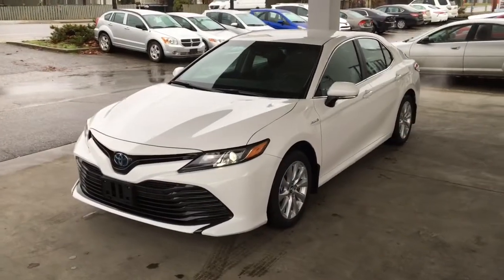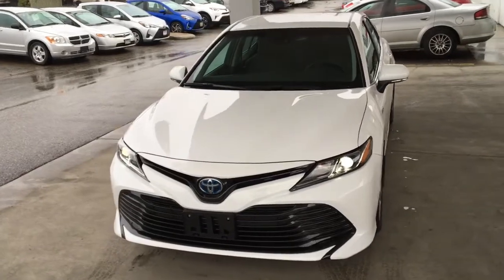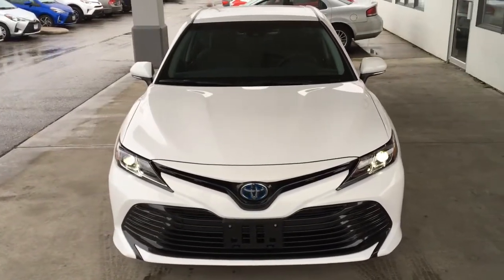This sleek sedan looks sharp in alpine white with color-matched mirrors and contrasting black trim. Toyota Safety Sense P and Star Safety Systems are standard equipment.